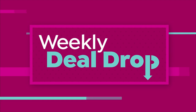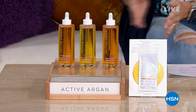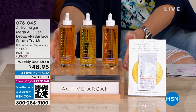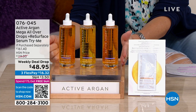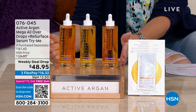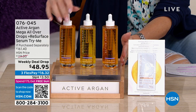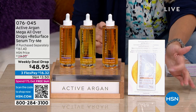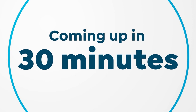It's an activated argan oil. We'll teach you all about it, but I wanted to kick off the show with a weekly deal drop. A weekly deal drop is essentially like a mini today's special — it is a limited opportunity on a huge value. This contains that 100% cold-pressed organic activated argan oil, six times more hydration than any ordinary argan oil. You're getting it mega-sized for the first time, and you're going to get a little Resurface try-me serum, which is incredible.